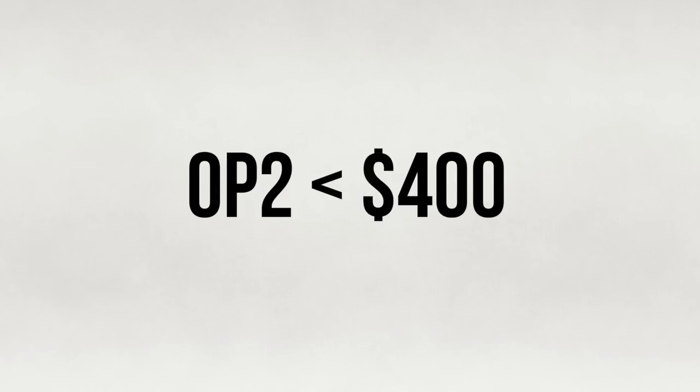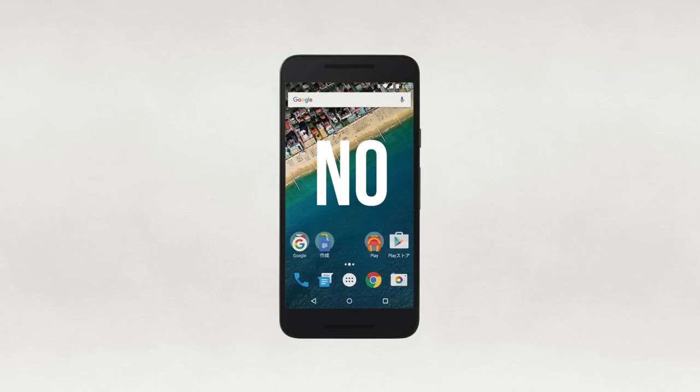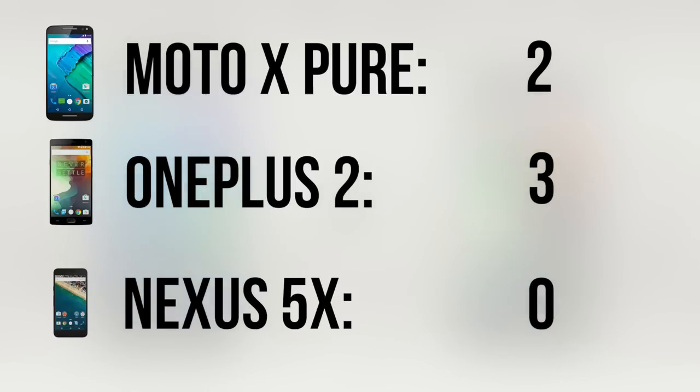The baseline sub-$400 5X and Moto X Pure both come with 16 gigs of internal storage; however, the Pure has microSD expansion, which is a godsend. The OnePlus 2 comes with 64 gigs of storage under $400, which I think is the best value of the three. 16 gigs of internal storage is unacceptable for most users, so the 5X is put to shame here. I believe this is a tie between the Moto X Pure and the OnePlus 2.